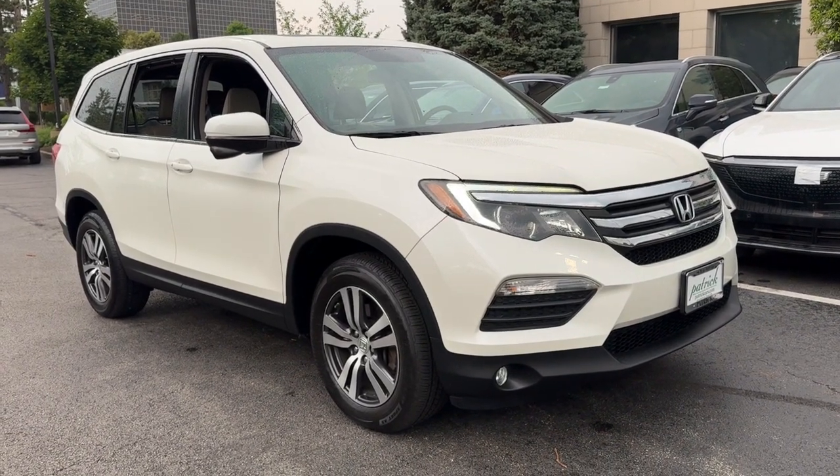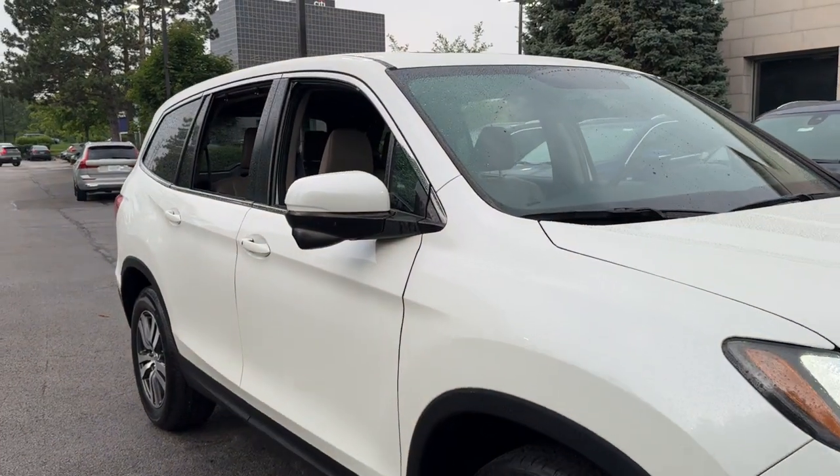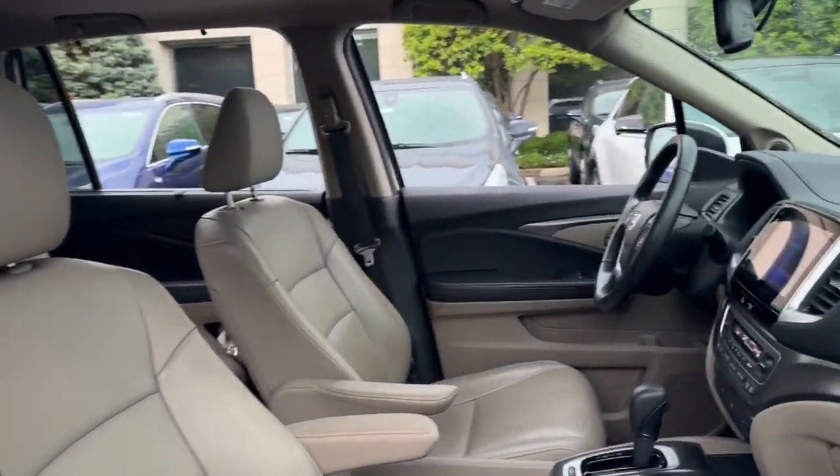Get acquainted with the 2016 Honda Pilot. With less than 45,000 miles on the odometer, this vehicle provides excellent value.